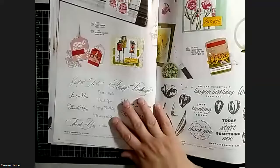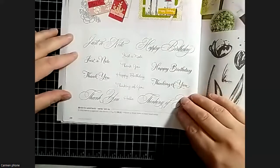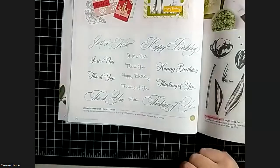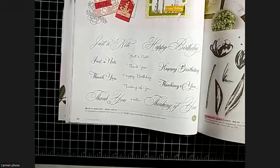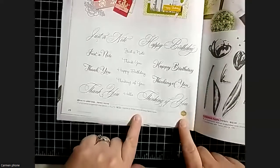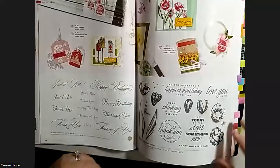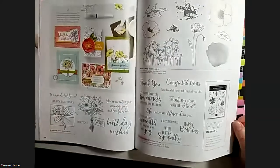Speaking of sentiments, the next page has a really awesome sentiment set. It's got four or five different fonts - regular ones down the middle and really fancy ones - all with the same sentiments. So you've got multiple versions of 'Happy Birthday,' 'Thinking of You,' and so on, which lends itself to so many different card styles. When I first saw this in the catalog I thought I didn't get it, and then I realized I love it - it's really beautiful.